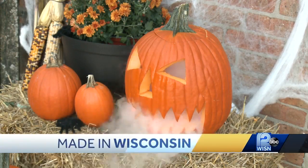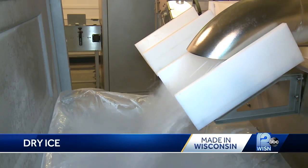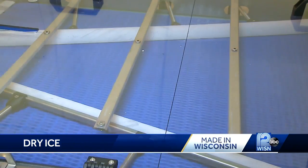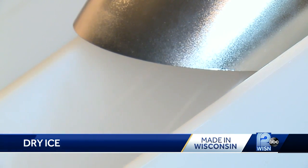Halloween displays like these are perfectly spooky with the help of dry ice. Right now we're in the production facility. Co-President Peter Mueller gave us a tour of CryoCarb. He and his brother Ed operate the Beloit-based company. CryoCarb is a division of Welder Supply Company and they're an independently owned welding supply company that also specializes in dry ice.